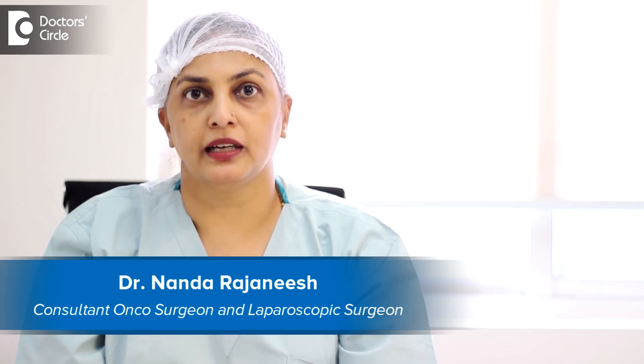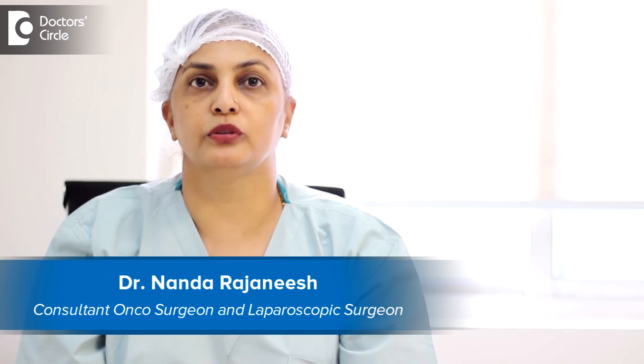I am Dr. Nanda Rajanesh. I am a surgical oncologist in Apollo Spectra group of hospitals and Sacra World Hospital.